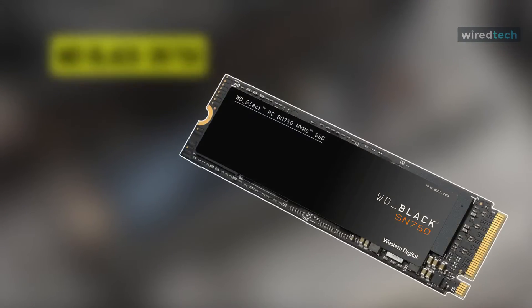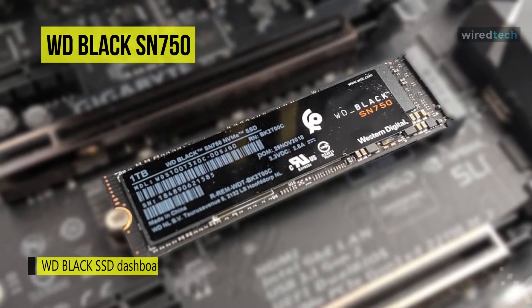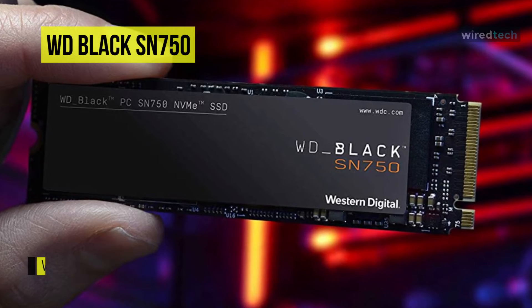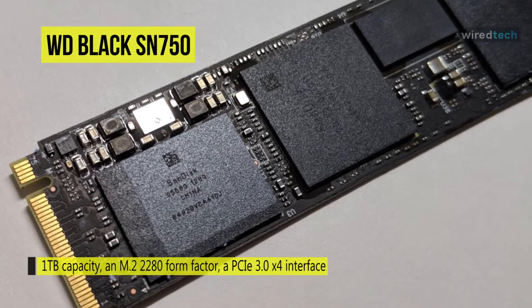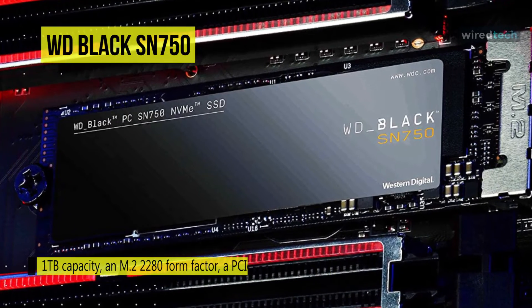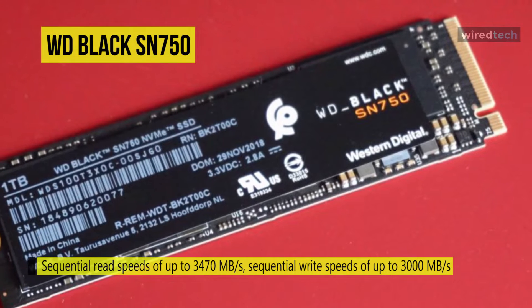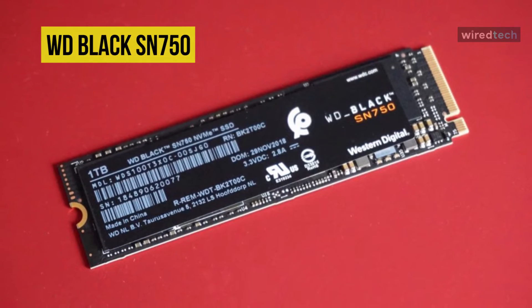The 1TB WD Black SN750 NVMe M.2 internal SSD delivers top-tier performance for gaming and hardware enthusiasts looking to build or upgrade their system. It is a solid choice for expanding your gaming library and storing large multimedia files. With a 1TB capacity, M.2 2280 form factor, and PCIe 3.0 x4 NVMe interface, it offers sequential read speeds up to 3470 MB/s, sequential write speeds up to 3000 MB/s, 1.7 million hours MTTF, 600 TBW endurance, and uses WD 64-layer 3D NAND flash memory — roughly the size of a stick of gum.